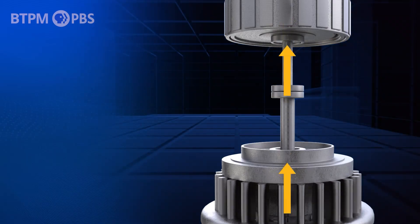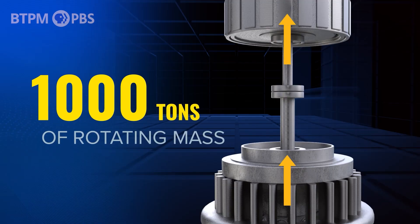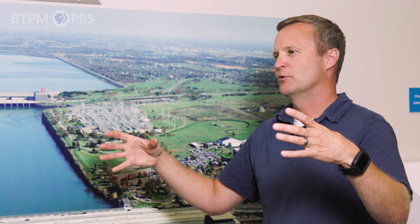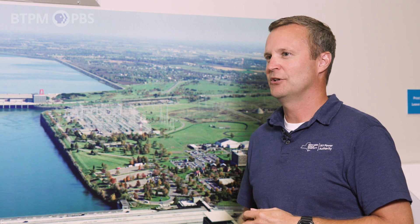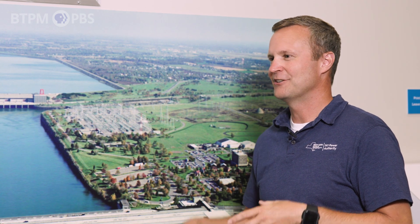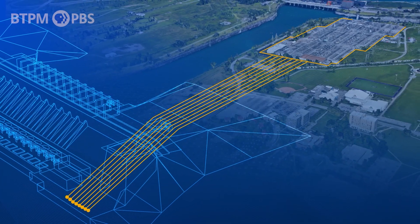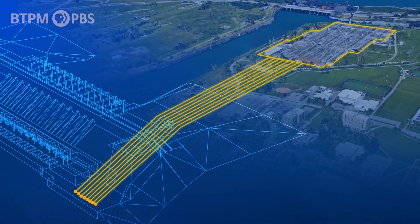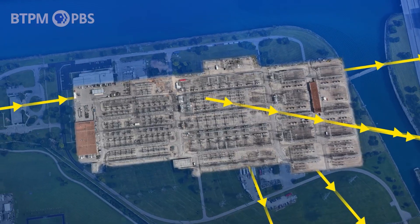As that turbine spins, it's connected to a shaft. The shaft is connected to a rotor. The rotor is made up of many electromagnets. And then on the outside of that, you have what's called a stator, which is essentially just coils of copper. That electromagnetic process is what allows the conversion of mechanical energy into electrical energy. Then it travels out of the stator, goes up to a transformer where we step the voltage up, and from there it goes through tunnels up to our switchyard, and from there it distributes out to the world.